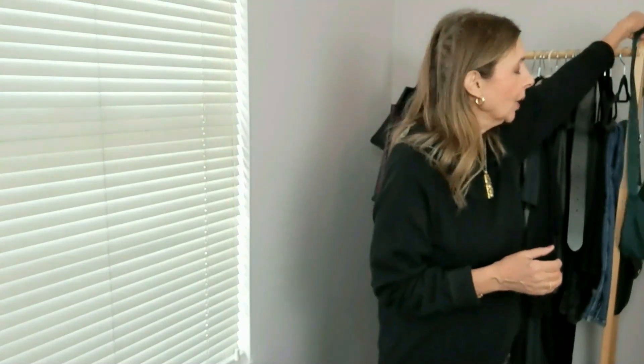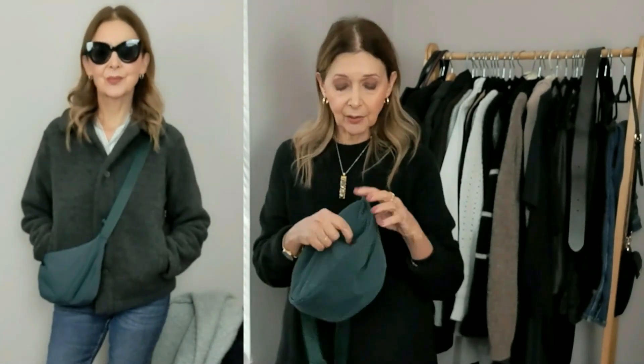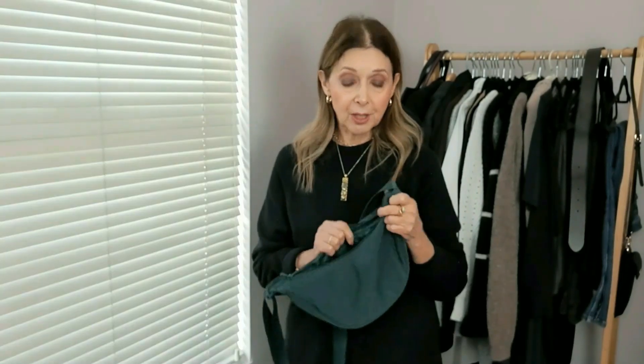The next piece is this bag. Normally I wouldn't have gone for green, but it was the only colour available on the Uniqlo website. It's a fantastic bag — it weighs absolutely nothing and you can get a load of stuff in it, including a notebook. It's really very roomy. I can put my glasses in, my notebook, my phone, and all the useful things I need to access regularly. I absolutely love it.